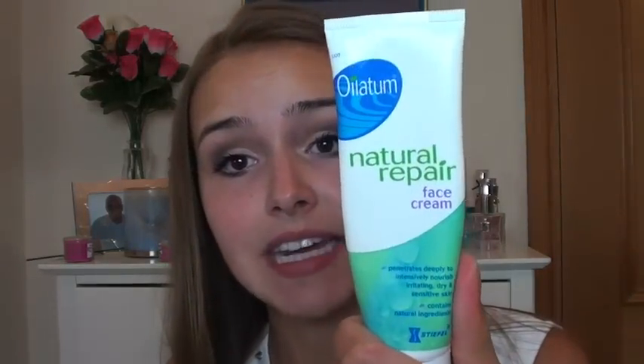Another one that is quite oily, so it's not great under makeup, but it still gives you that moisture that you need — though not as much as the Avene — is Oilatum, and this is a natural repair face cream. You can get these in Boots, basically anywhere: Sainsbury's, Tesco's, here in the UK anyway. I'll use this when my skin is feeling very dry, but not as dry as it can be.